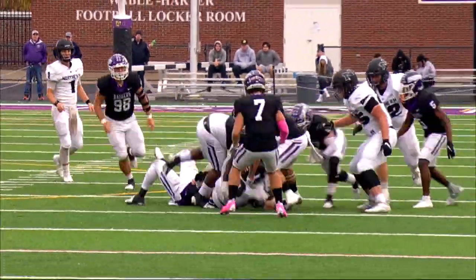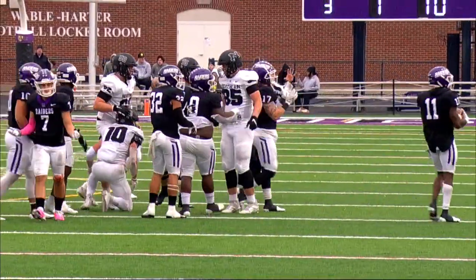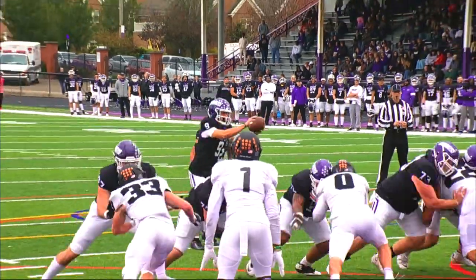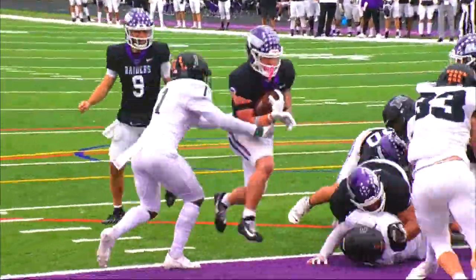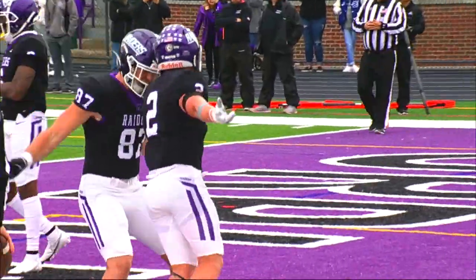Martin — fumble! They're going to call it down, but Mount Union hopping on the football. Jeff Dart and company have something up their sleeve. Petricelli walks in — touchdown Mount Union! Touchdown Mount Union!